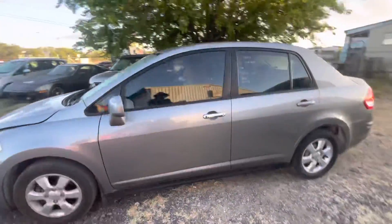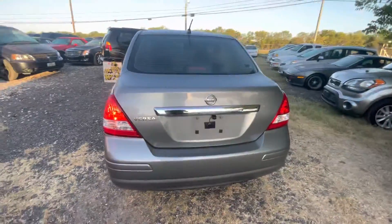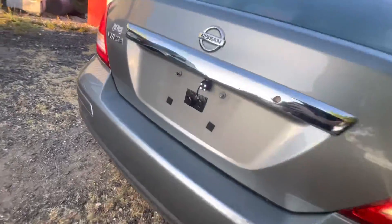Hey everybody, Tamar here at Alomar Xeners. We have a 2009 Nissan Versa — it's an automatic four-cylinder. Looks like it has a little backup camera right there.